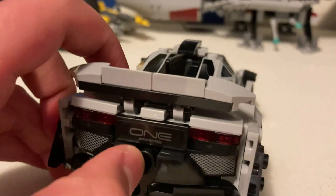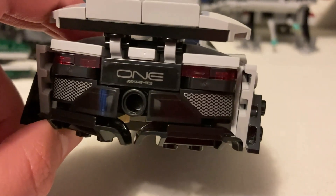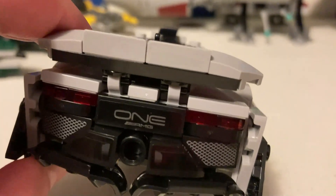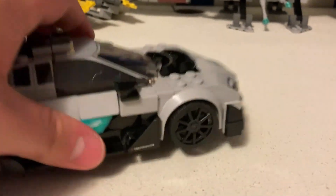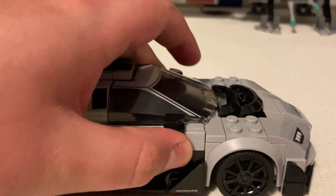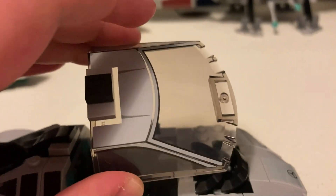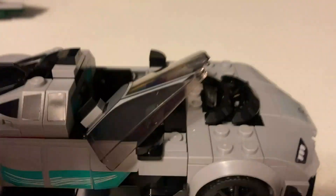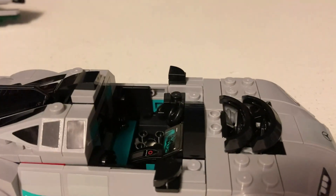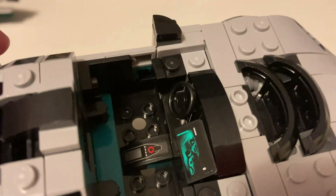There's a spoiler that can go up and down. On the rear, there are some more stickers showing the exhaust, and one that says Project One. There are some rear lights, though some of these pieces don't stick super well — I'll have to fix that at some point. There's a nice windscreen piece for the set, and some cool different control panels inside along with a steering wheel.